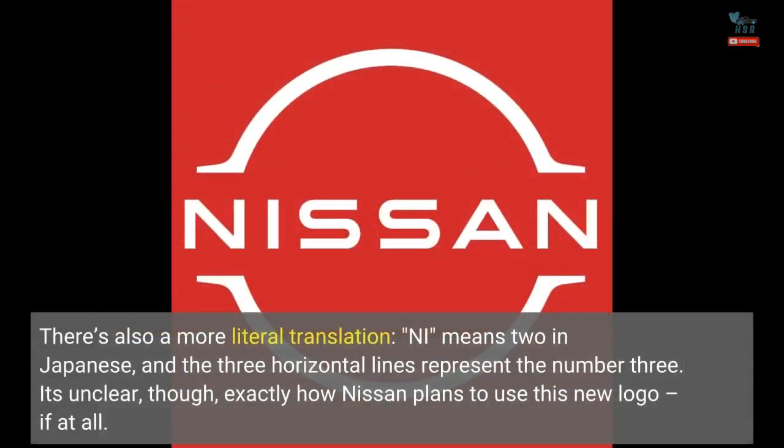There's also a more literal translation: NI means two in Japanese, and the three horizontal lines represent the number three.